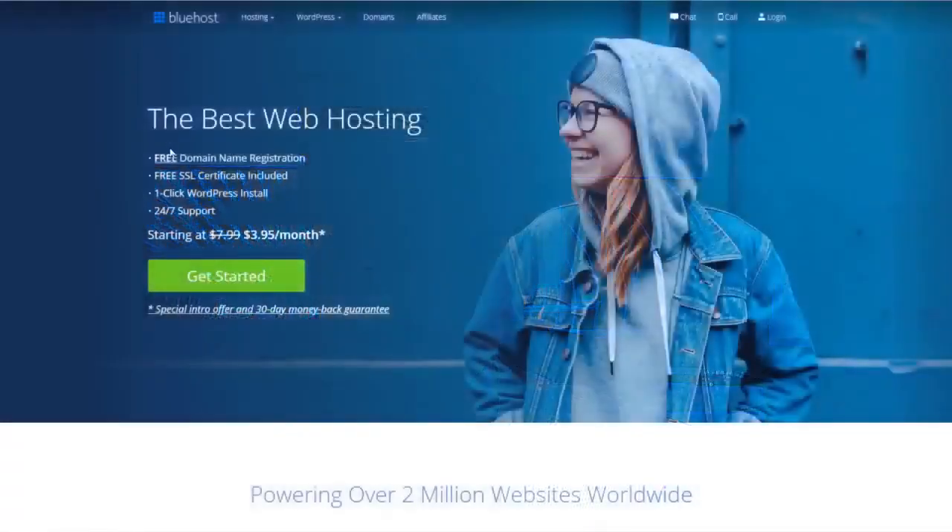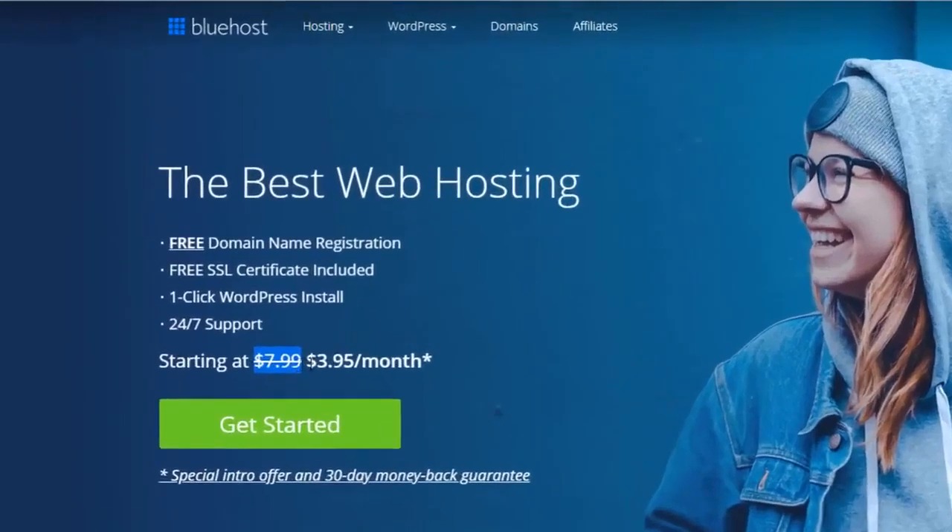Here we are on the Bluehost website. I'll have a link in the description down below so you can get this discounted price — instead of $7.99 per month, you're gonna get a cost starting at only $3.95 per month. You get a free domain name registration, free SSL certificate, a one-click WordPress install, and 24/7 support. My personal experience with all of this — it is completely true. The 24/7 support is really really good, no matter what problems I've had or whatever time it has been. I'm in Thailand so I'm on a very different time zone to where Bluehost are, but I've had no problems contacting them whenever I need help.